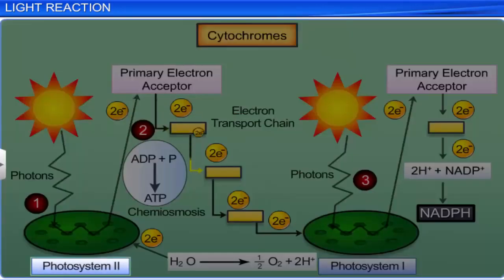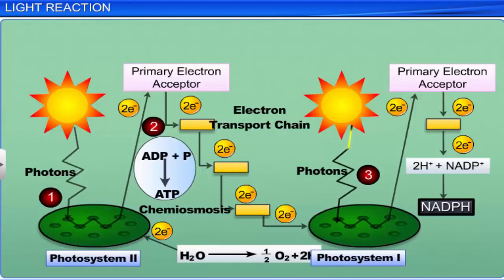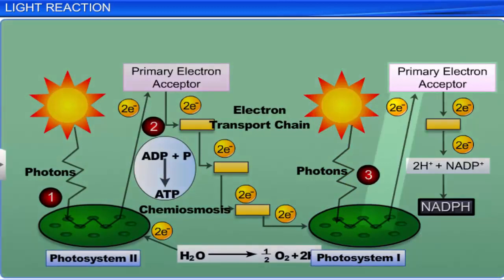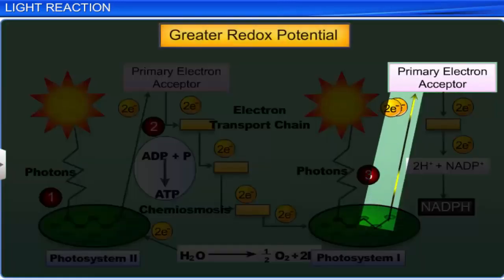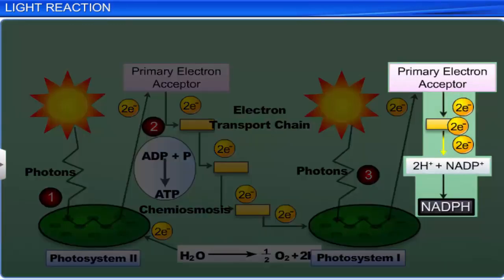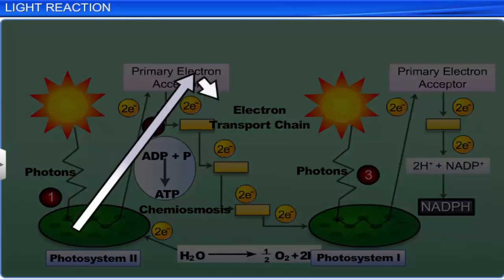The electrons from PS2 are passed on to PS1 through the electron transport system. Simultaneously, electrons of the PS1 reaction center are excited by absorbing red light of wavelength 700 nm. These are transferred to another acceptor molecule with greater redox potential. These electrons move downhill to a molecule of energy-rich NADP+, thereby reducing it to NADPH, forming a Z scheme.